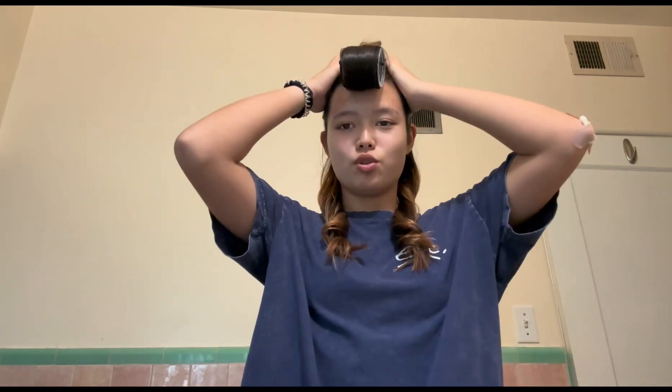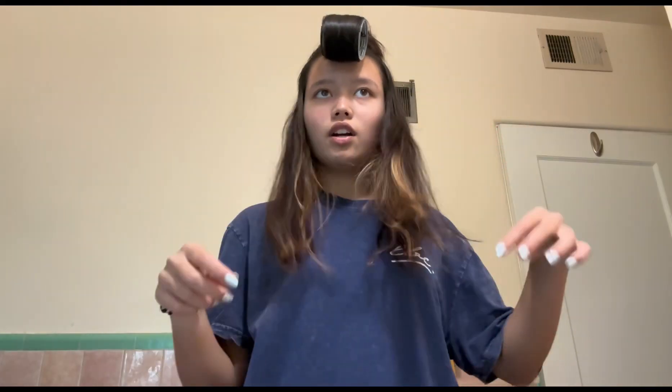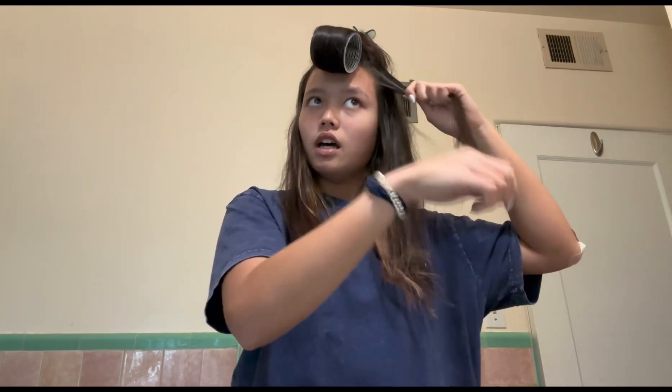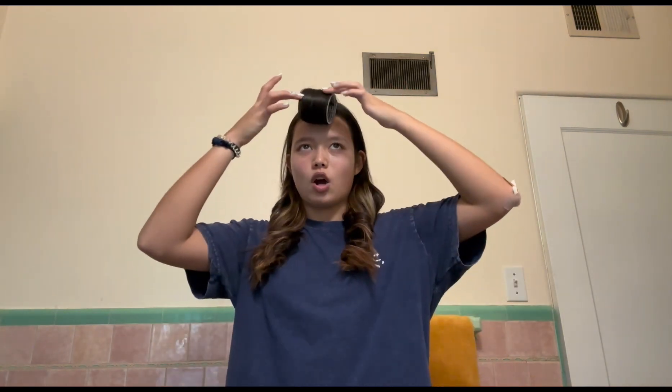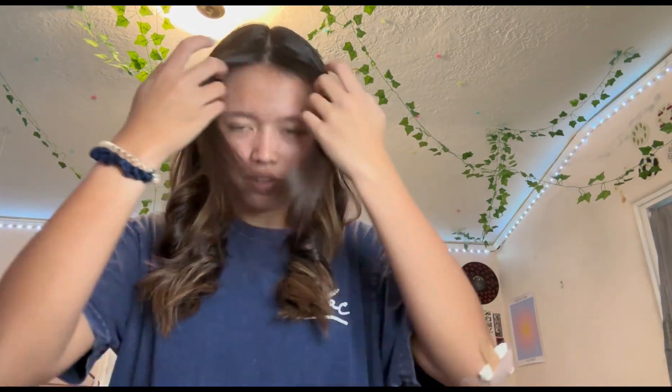I finished the two bottom sections and I'm going to wrap them a little, then do the next section. Once I finish this layer I just have one more until I'm done. I just finished the last layer, so I'm going to go to my room and take it out before starting my makeup. I'm praying I did it in the right direction — and it actually looks really good! I'm very happy, so I'm going to clip it back and start on my makeup.